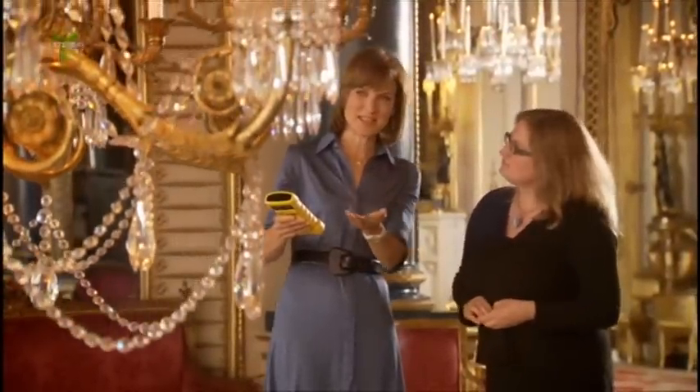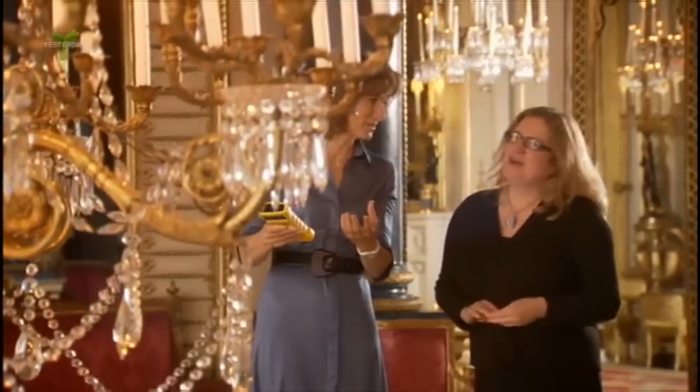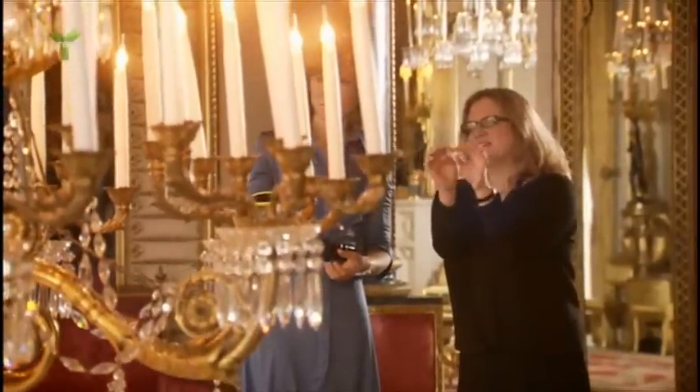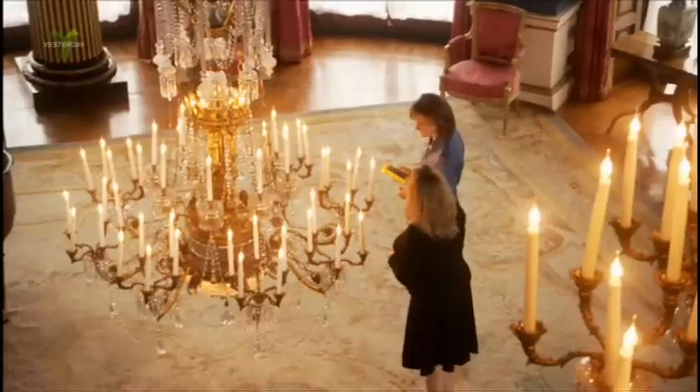I presume if you were sitting underneath it as a guest, occasionally you'd get a little splat of hot wax on your shoulder. Well, I suspect you might have done. The candle branches have these little drip pans designed to catch the hot wax, but nevertheless I suspect some ladies may have got hot wax on their lovely dresses.